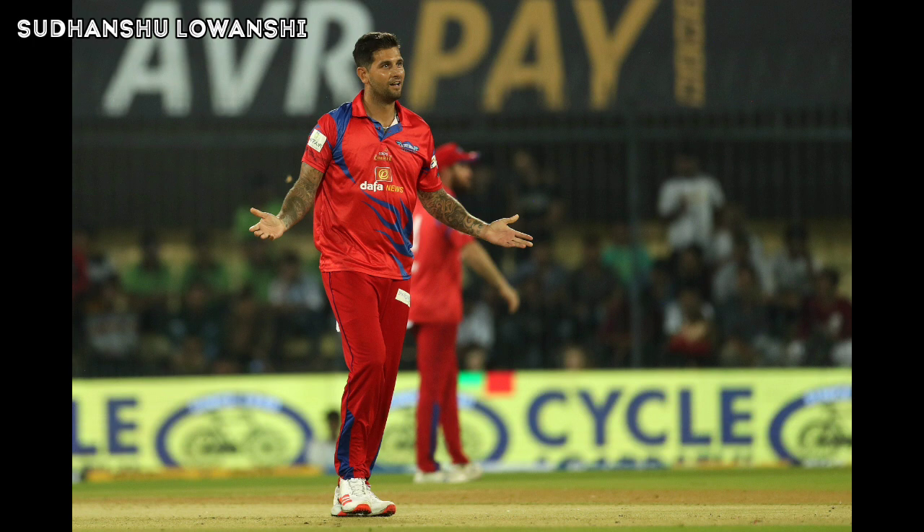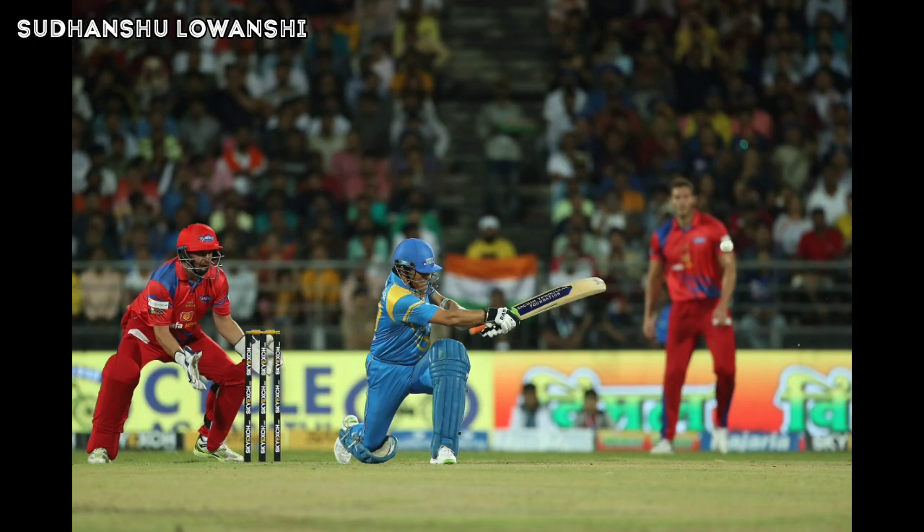One more six by Yuvraj Singh — a sensational hit! At the end of 14 overs, Team India Legends are 155 for 5. That is the end of the innings and Team India Legends have posted a mammoth total of 170 for 5, which means England Legends will need 171 runs in their 15 overs to win this match.